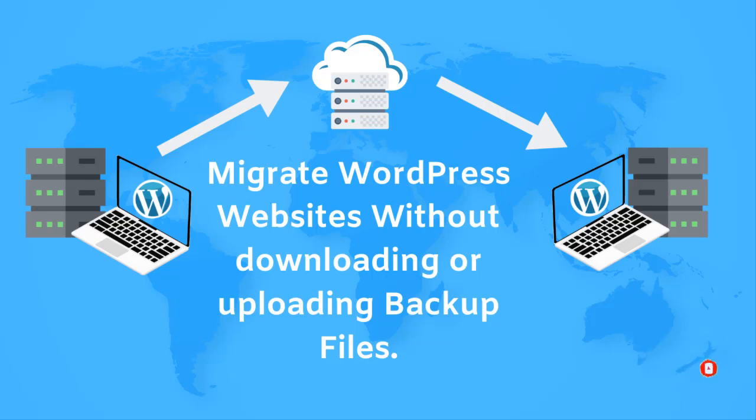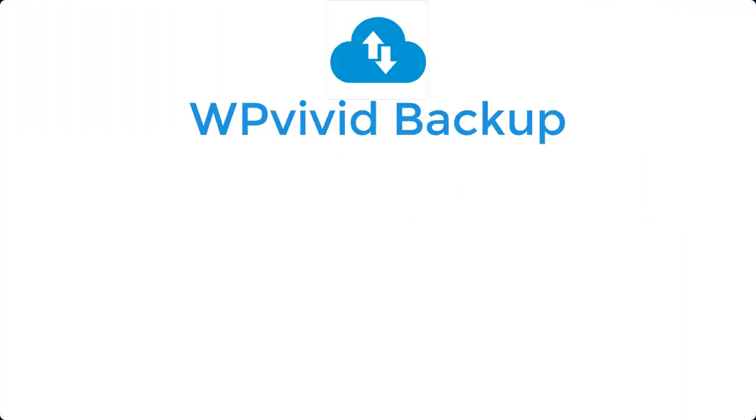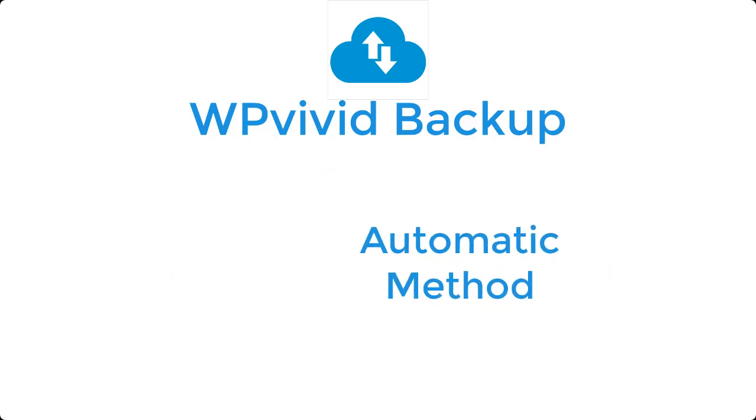For migrating WordPress websites remotely, means without the need of downloading backup files, we will use a plugin called wp-backup. The wp-backup plugin provides both ways: the manual way, in which after backup is created the backup files are first downloaded and then uploaded to the web hosting where needed, and the automatic way, which will be the method that we will use in this video.